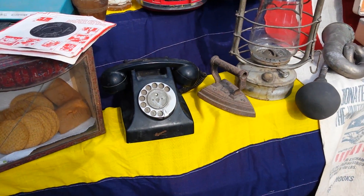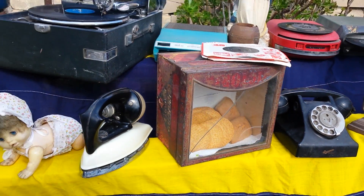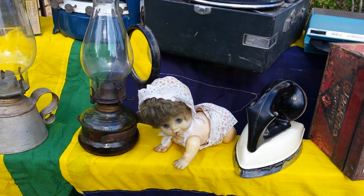A lantern. Old telephone. A biscuit box — biscuits inside. Have a look, it's good taste. Iron with paraffin. You remember the doll — walking.